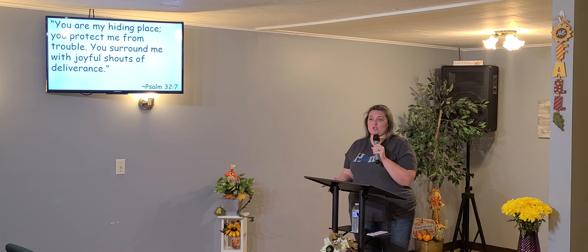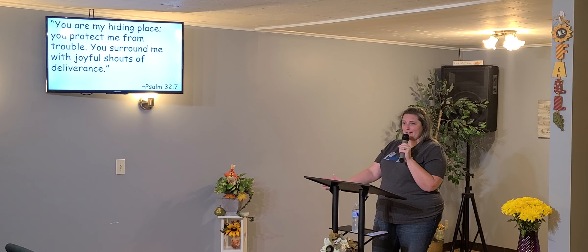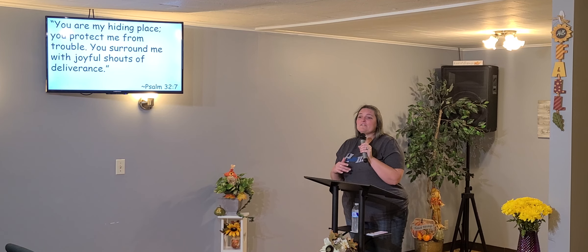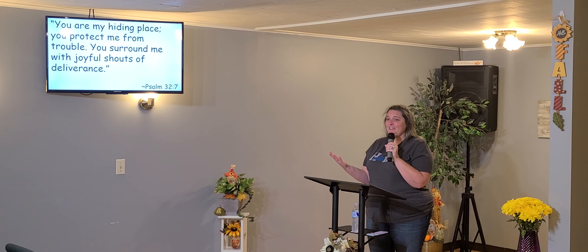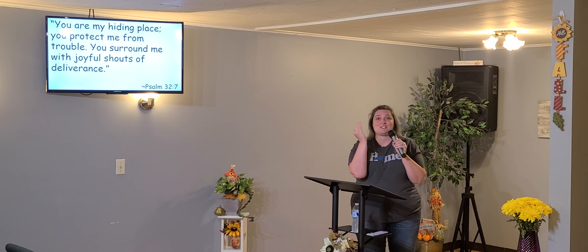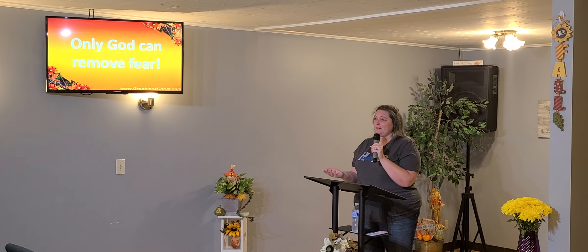So what happens when we turn to God? Well, Scripture tells us in 1 John, God is love — simple as a sentence in the Bible. And then it says later that perfect love casts out fear. God is perfect, God is love, and he surrounds me with shouts of deliverance. So only God can remove our fear.